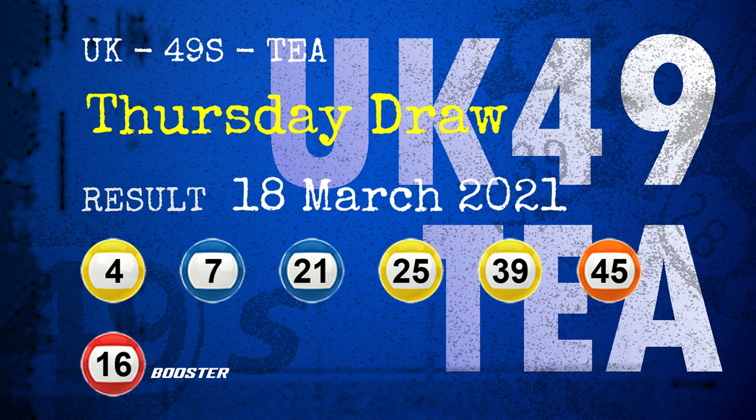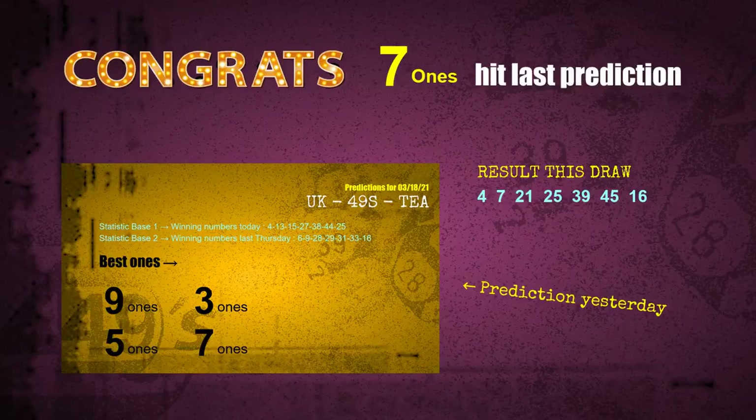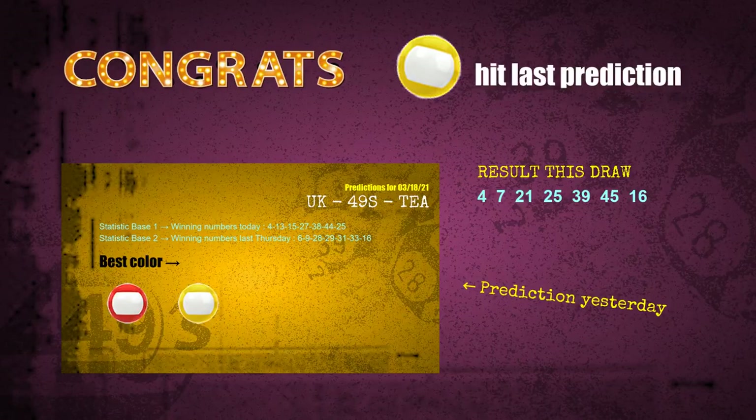Congratulations to friends who bet on seven ones, five ones, nine ones, and on number 07, number 25, number 39, and yellow balls and red balls. Seven ones — a hit. Five ones — a hit. Nine ones — a hit. Yellow balls — a hit.